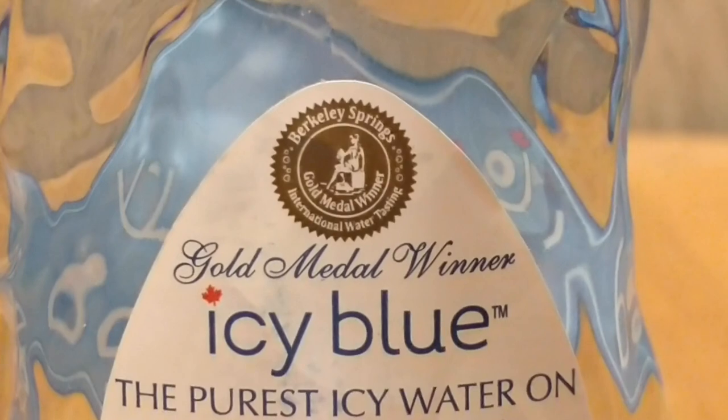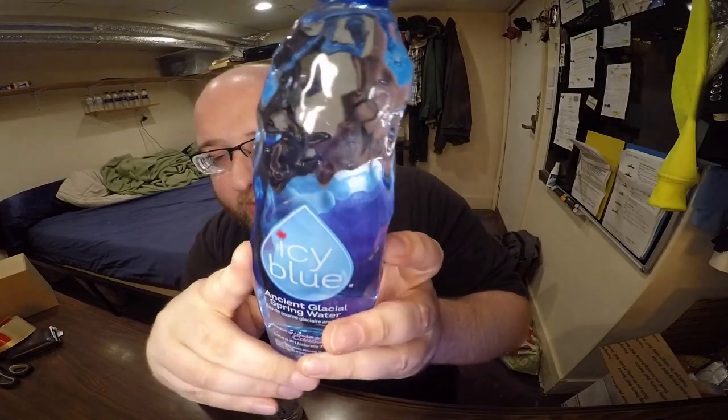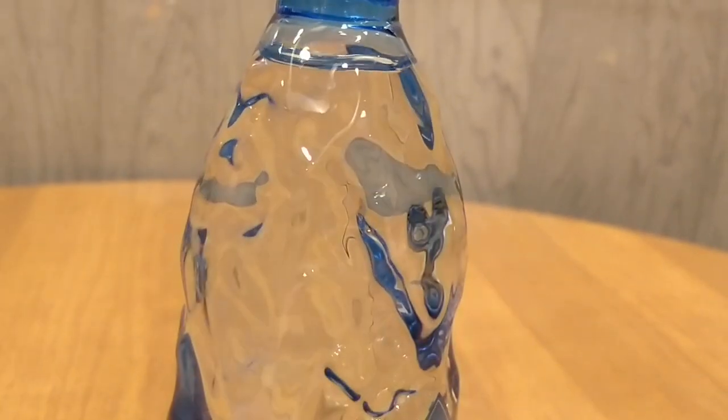The Icy Blue water is an award-winning water — it's a gold medal winner of the Berkey Springs gold medal award for high quality water. In the past I've actually agreed with the gold medals, so I have high hopes for this one. This bottle is a cool design — it's not dense, almost looks like flowing water or maybe a glacier. It's a cool design and it's not an accident.